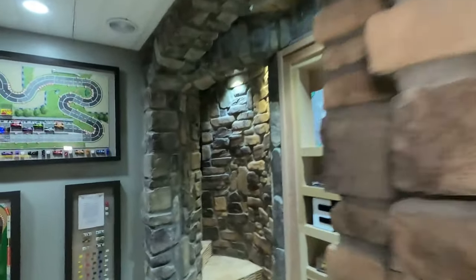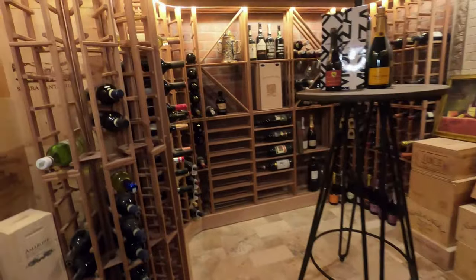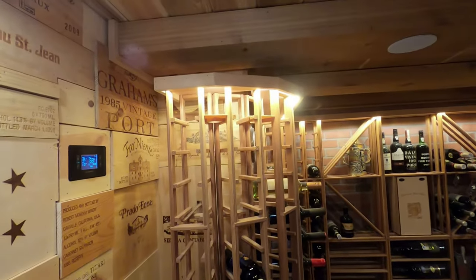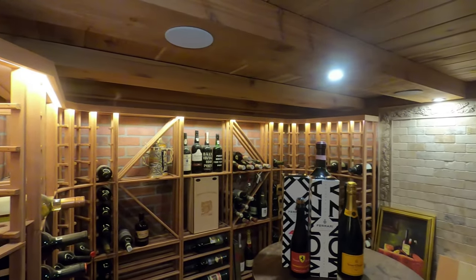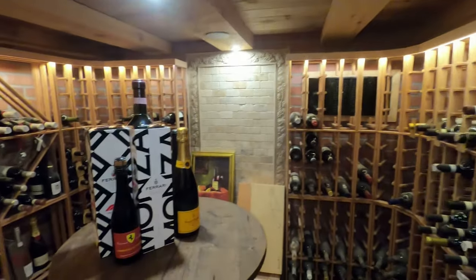Walking towards the wine cellar, it steps up a couple of steps and curves into the wine cellar. There's a custom-made door — still need to glaze the windows and do a little bit of staining. This wine cellar holds probably about 600 bottles if packed tight. This room has a couple of ceiling speakers, so you can grab a bar stool, come in here, listen to music, and drink wine.